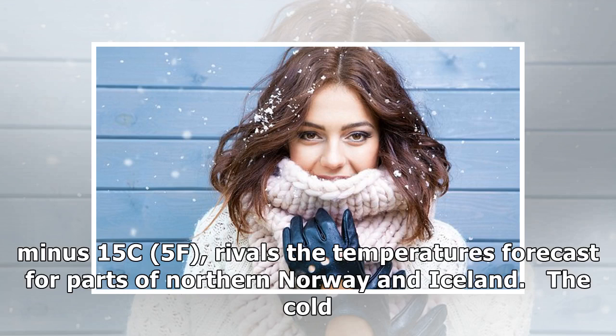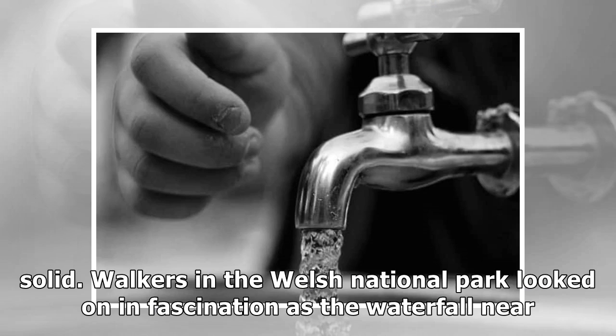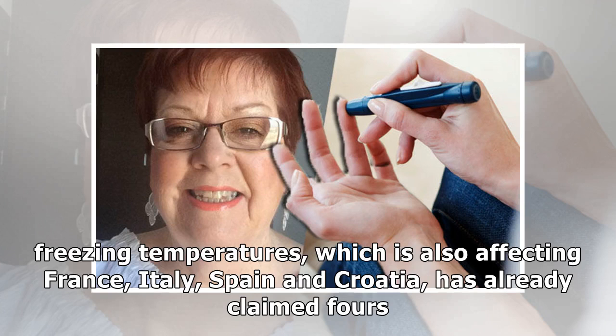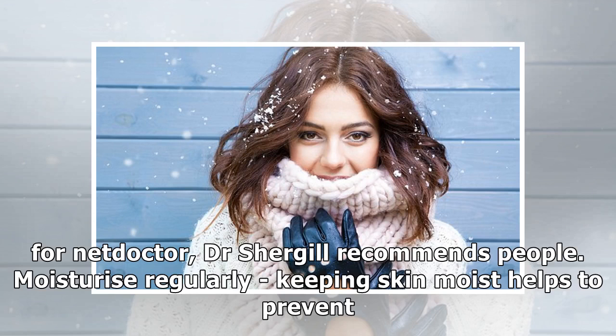The cold weather has been so severe in the Brecon Beacons that an entire waterfall has frozen solid. Walkers in the Welsh national park looked on in fascination as the waterfall near Pen y Fan mountain was turned into ice amid the cold snap. The wintry blast of freezing temperatures, which is also affecting France, Italy, Spain, and Croatia, has already claimed lives across Europe and is endangering the homeless.